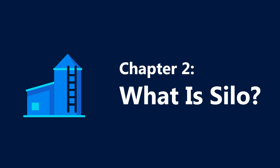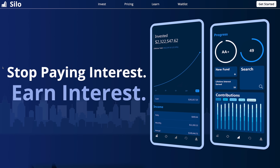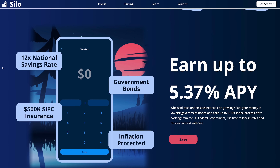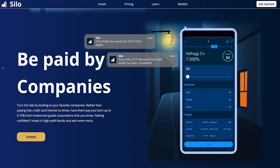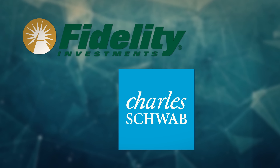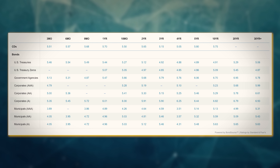For those of you who want to know more, let me explain. Silo is an investing platform that is looking to bring the 21st century to the underappreciated market of bonds. If you're looking to invest in bonds on any existing platform, whether it be Fidelity, Schwab, or TD Ameritrade, you'll probably be greeted with a table that looks like this.